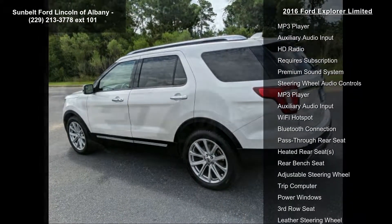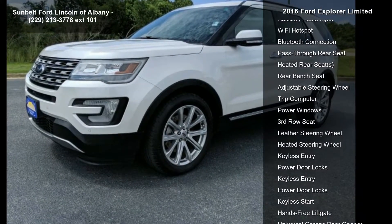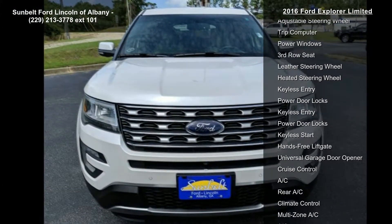Rear performance and temporary spare tire. Let us put you in the driver's seat today — call or click to schedule a test drive.